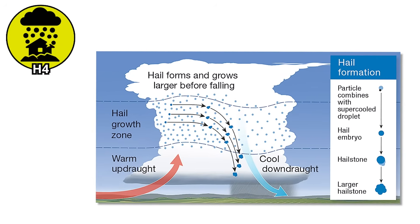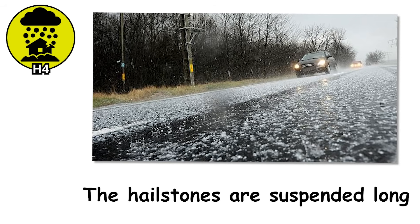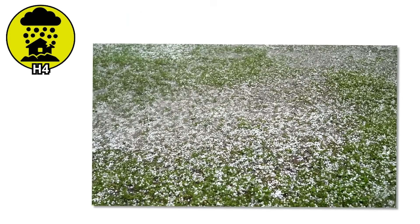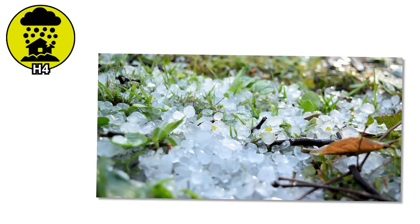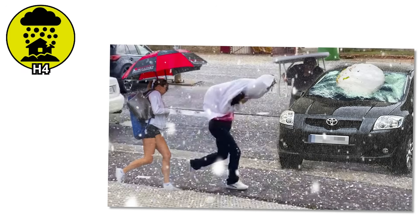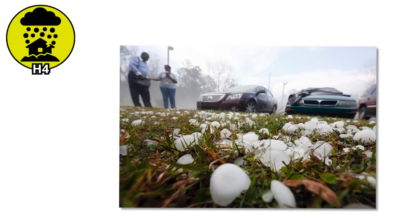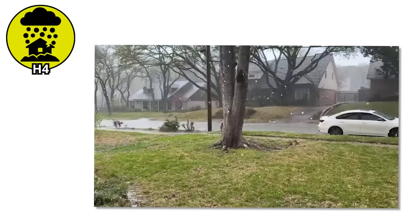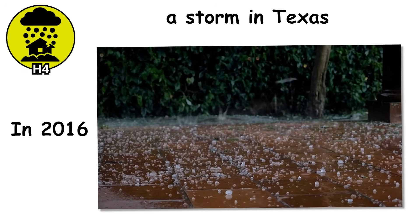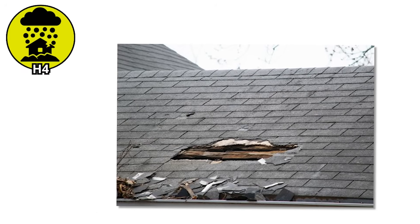Meteorologically, this is the point where updrafts inside the storm are bordering on extreme. Hailstones are suspended long enough to keep collecting more frozen layers, gaining weight and speed with every loop. When they fall, they're dropping from high altitude and picking up serious velocity — we're talking highway speeds by the time they reach the ground. Anyone caught outside without shelter is in real danger of injury. In 2016, a storm in Texas dropped hail this size and caused over a billion dollars in damage.